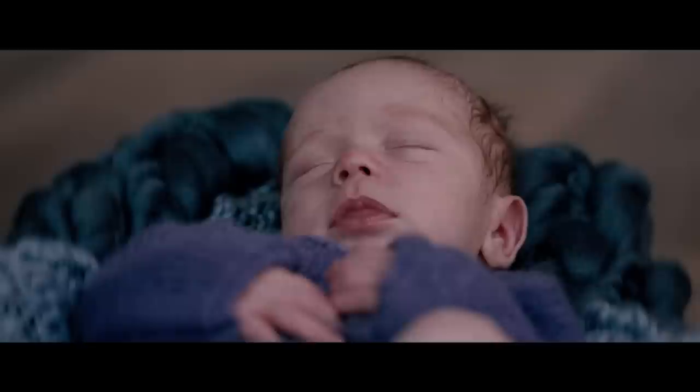Using the macro lens has just completely transformed the way I can deliver a service to the parents. You can get the tiniest of hairs on the cheek or the bubbles that they're blowing. You can get a much more intimate portrait.